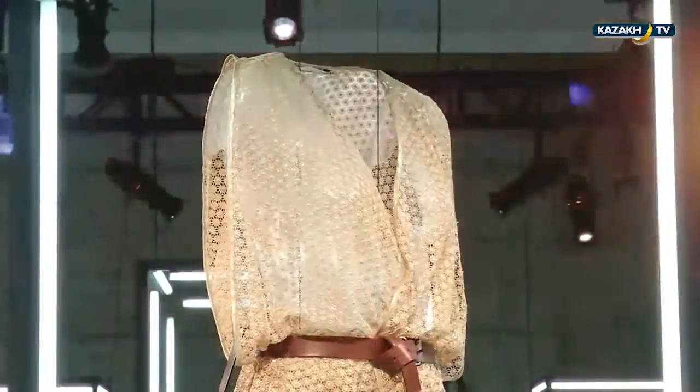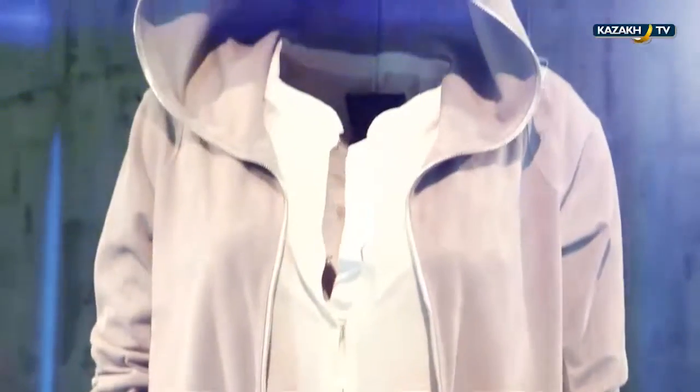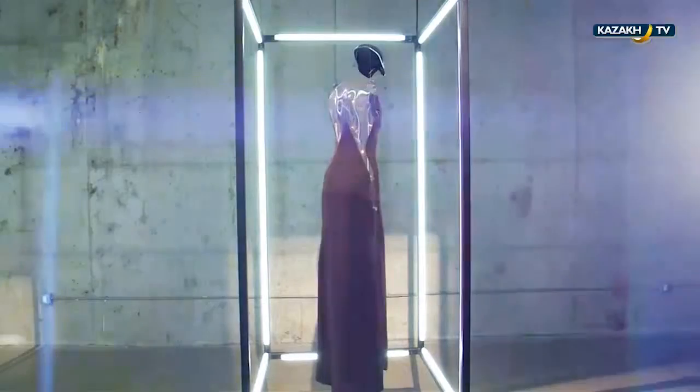Apart from classic Stormtrooper costumes, the Expo also featured outfits inspired by new characters, one of them being the main antagonist of The Force Awakens. One dress was inspired by Kylo Ren, the male villain. The designer noted that the little we know about the character makes him very complex, and the duality of power versus vulnerability is what she tried to capture in the dress.